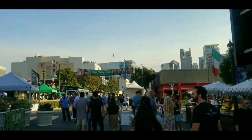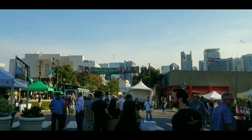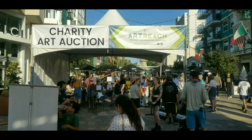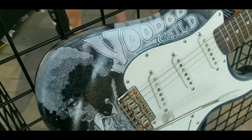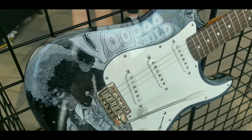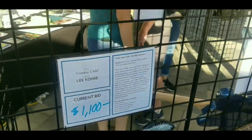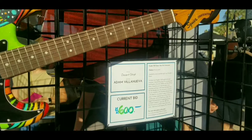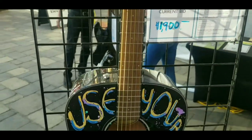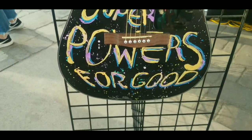Now to look for some guitars — I need to find these guitars, I heard they're really nice. And we have made it to the guitar section! This one's really cool — Voodoo Child, Jimi Hendrix artwork. You too can own this beautiful Strat — that's the current bid. This was created by Jason Mraz, telling us to use your superpowers for good. Alright, Jason!